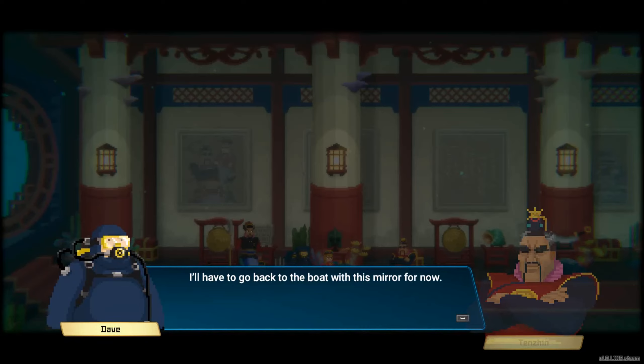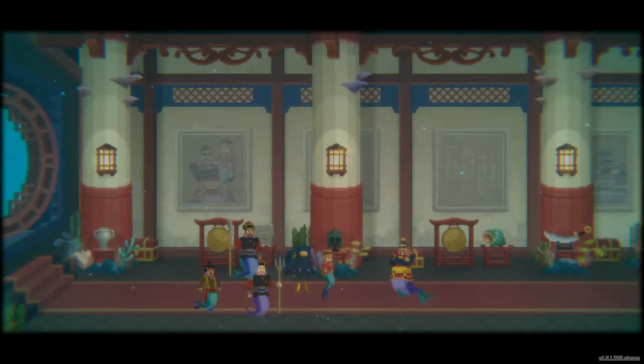I'll have to go back to the boat with this mirror for now. Well, let's head up and we will see you later.